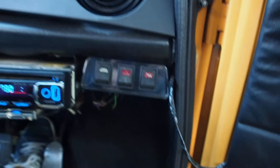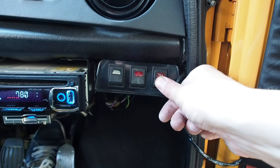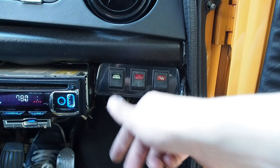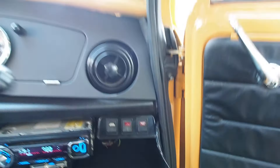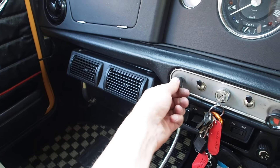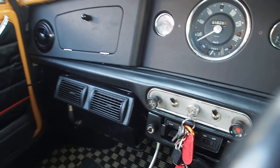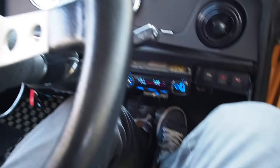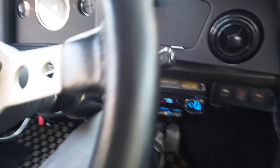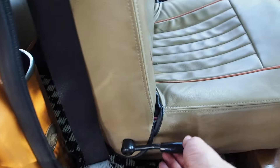There is a mystery switch here — don't know what that does. This one is the defogger, which is cool to have. This one is the choke — you pull this out to rev it up higher when starting in cold weather, like below freezing. It is a carbureted car, so you have to pump the gas pedal a couple of times before you start it.